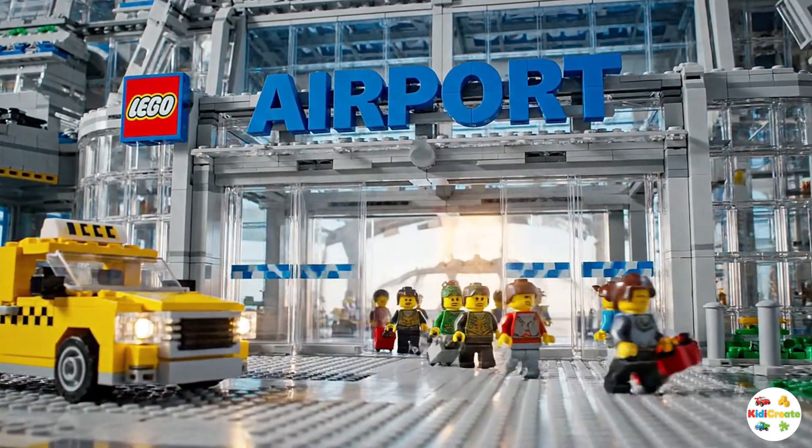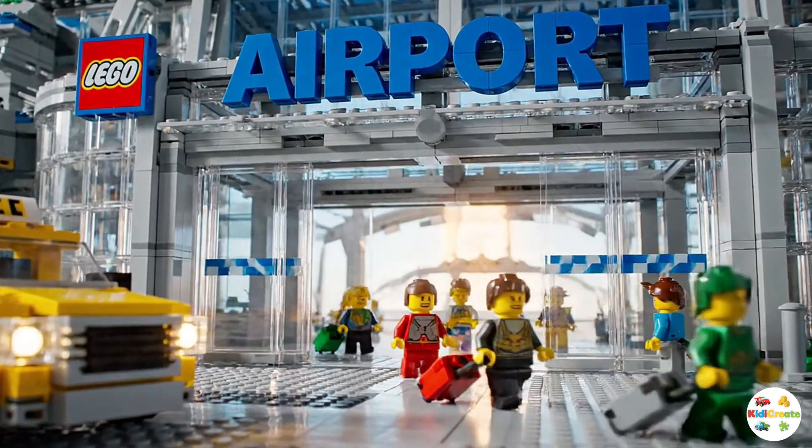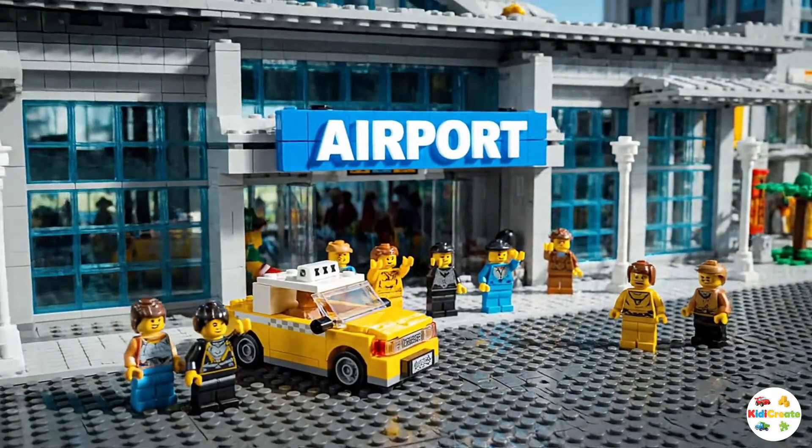Welcome to LEGO City Airport. Today, we are going on a special journey to discover how an airport works and why it's so important for people who love to travel.